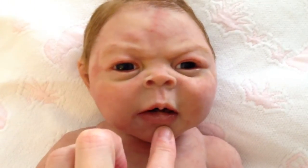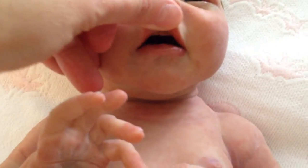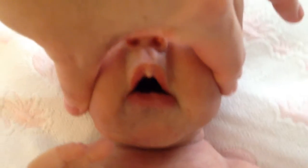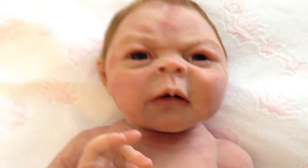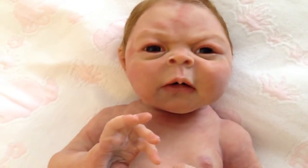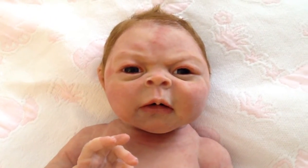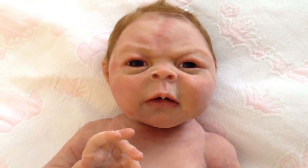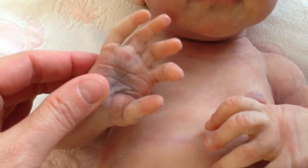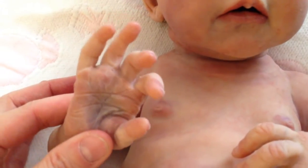Inside her mouth she's got gums — let's see if I can show you. There's her gums. There's a shadow so you can't see inside fully, but she has the uvula, the gums, and a tongue. It's one of the most detailed mouths I've ever seen, and it's so real looking — it's amazing.